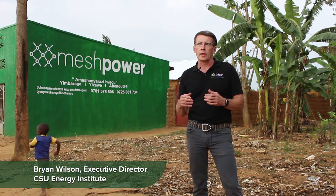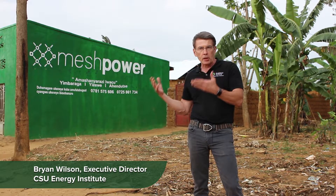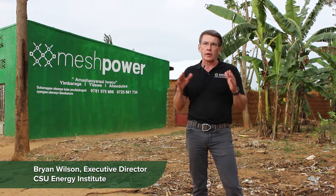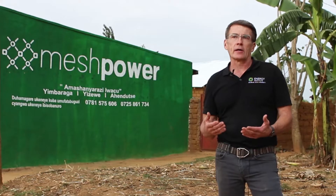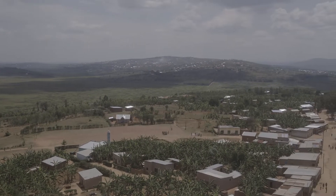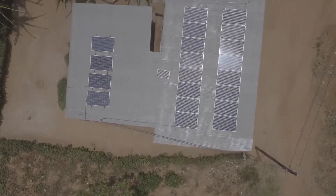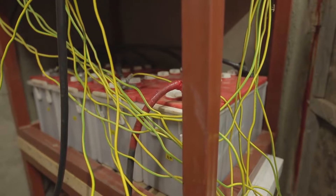At the CSU Energy Institute, we became really interested in the ability of direct current microgrids to dramatically reduce the costs of connection. XPower is a technology partnership between Colorado State University and Mesh Power here in Rwanda. A microgrid is really a small grid that we build from the ground up, using typically solar panels for the power and batteries for storage.